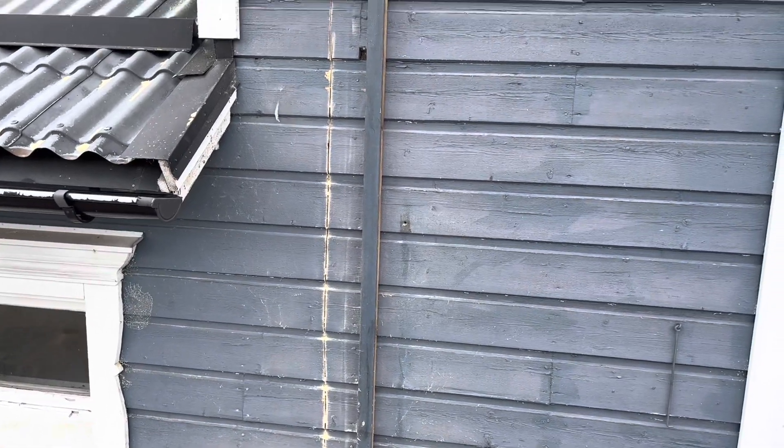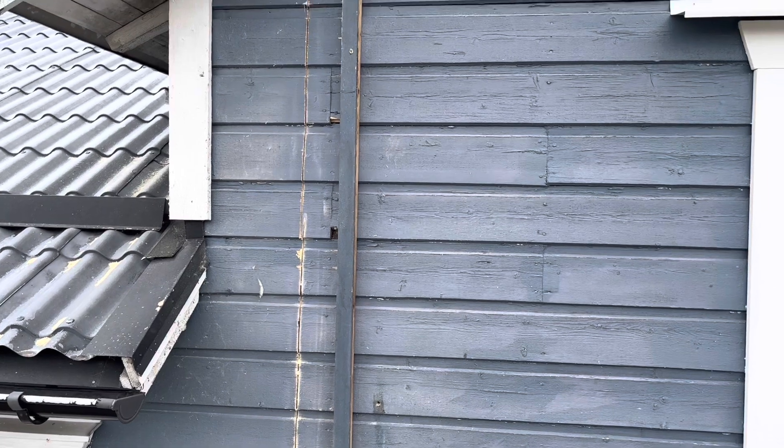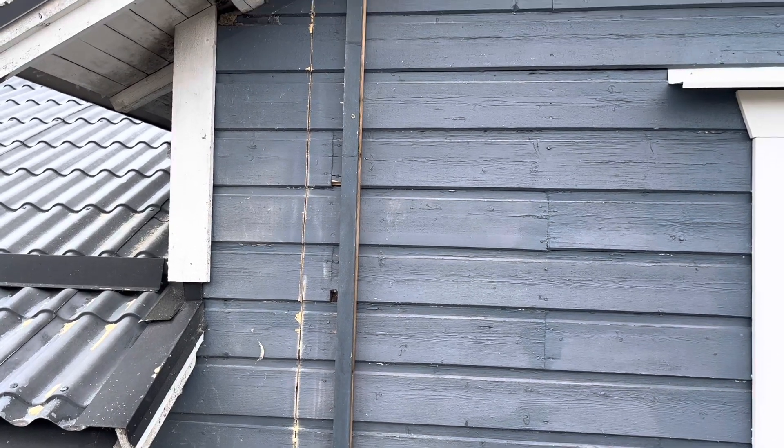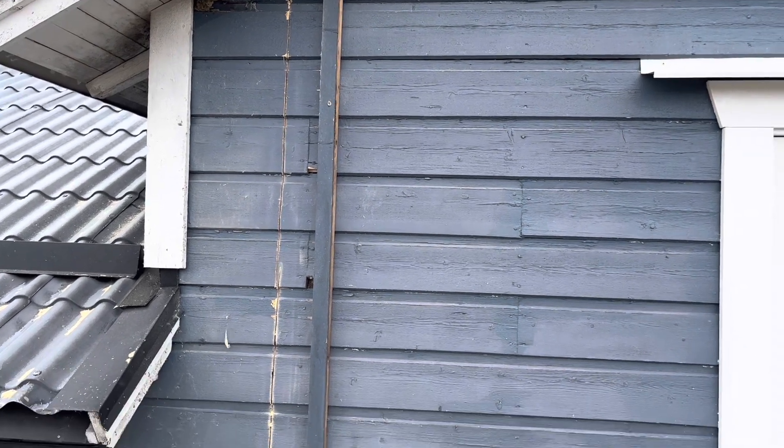I started to saw into the wall to put the first part of the grand construction into the wall here at the balcony.